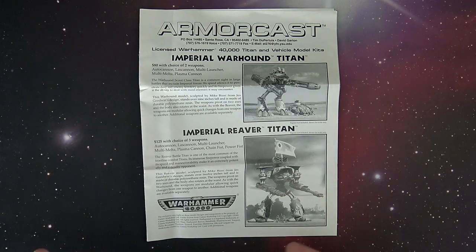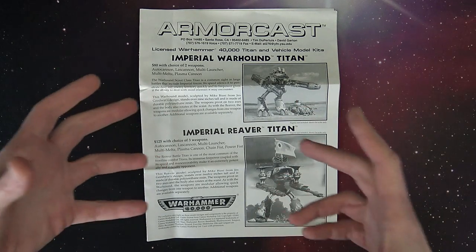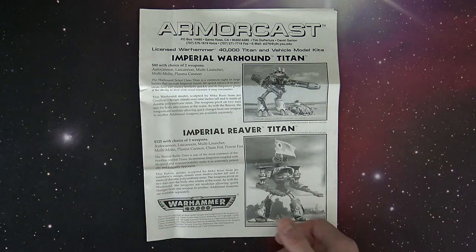It was really cool to see, and these kits were in stores — stores had them on the shelves. Like, you could buy a Warhound Titan right off the shelf. It came in a box. I want to say it was $60 back in the day. I could never afford it, so I don't really 100% remember.